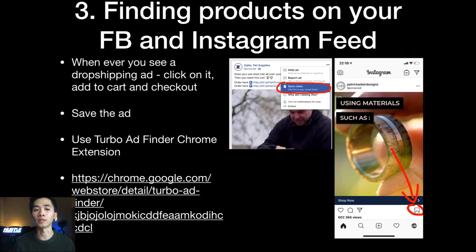A quick hack for Instagram story ads: click 'Send' and send the story to yourself so you can reference it later. Once you start adding to cart and checking out on dropshipping products, Facebook will show you more ads. I also recommend using Turbo Ad Finder, a free Chrome extension — once activated on your Facebook feed, it hides all non-ad posts and shows you only ads.